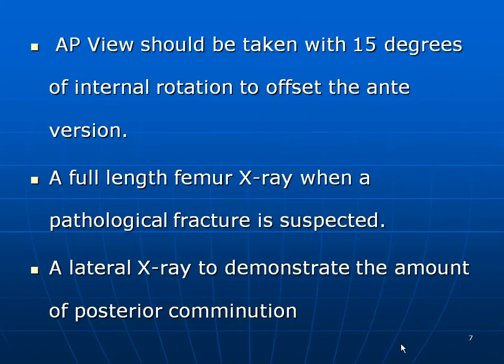An AP view should be taken with 15 degrees of internal rotation to offset the anteversion. A full-length femur x-ray is needed when you suspect a pathological fracture, and a lateral x-ray to demonstrate the amount of posterior comminution.